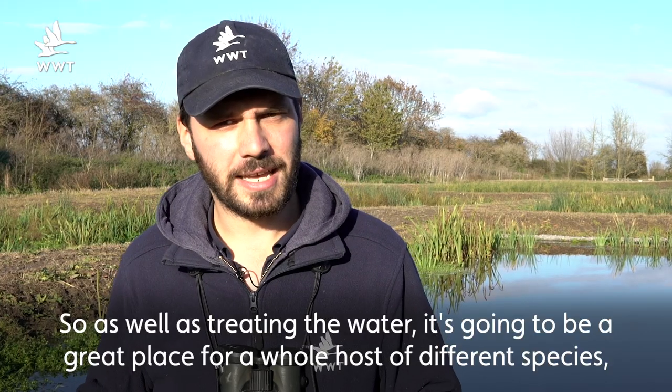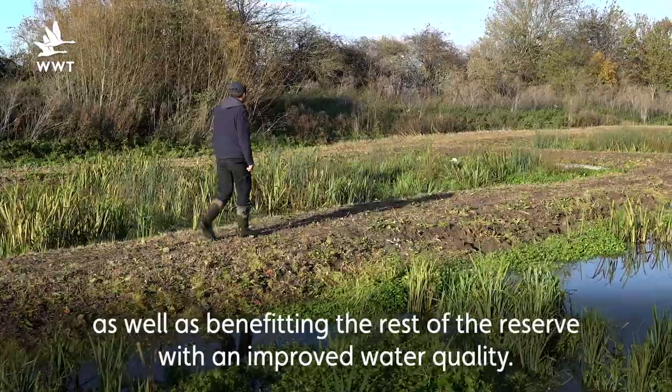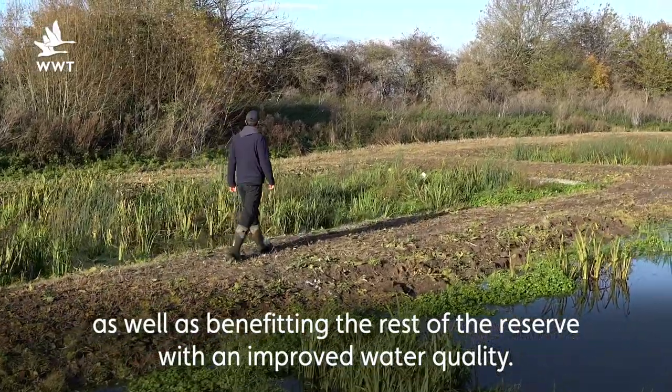So as well as treating the water, it's going to be a great place for a whole host of different species, as well as benefiting the rest of the reserve with improved water quality.